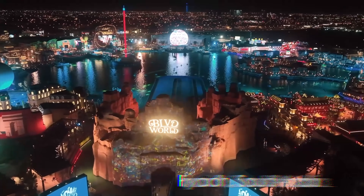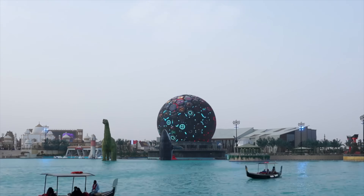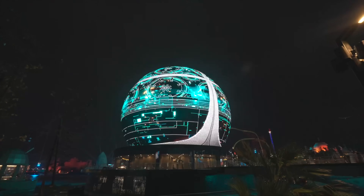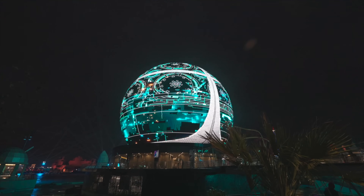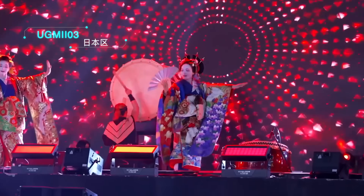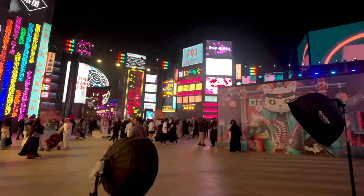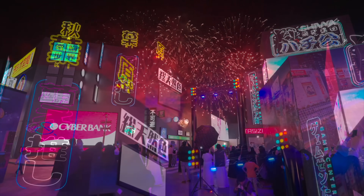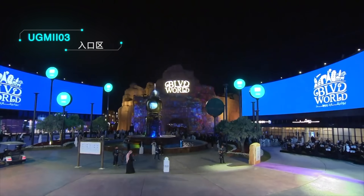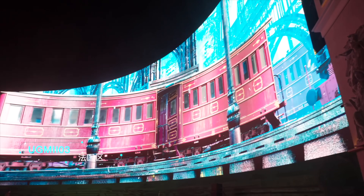The Riyadh Season, an annual entertainment festival in Saudi Arabia, has embraced LED screen technology to create visually stunning and immersive experiences for visitors. LED displays are used throughout the event to transform large venues such as concert stages, theaters and amusement parks into dynamic, high-tech environments. These screens provide high-resolution visuals that can display vibrant colors and intricate details, ensuring that the audience experiences crystal-clear graphics even in large or crowded spaces.